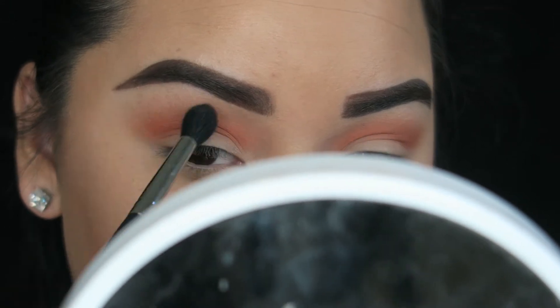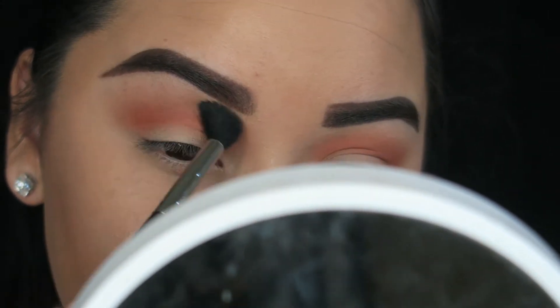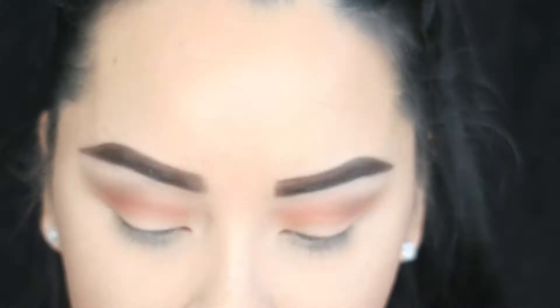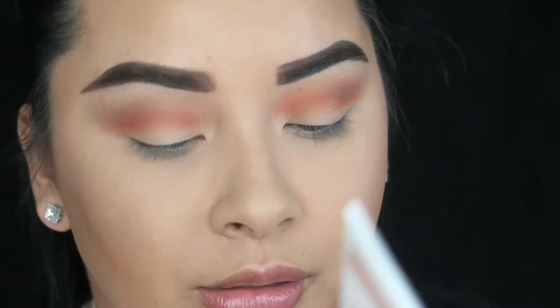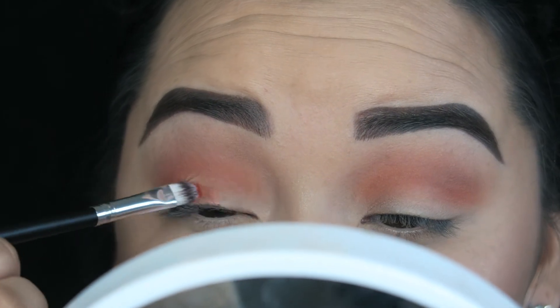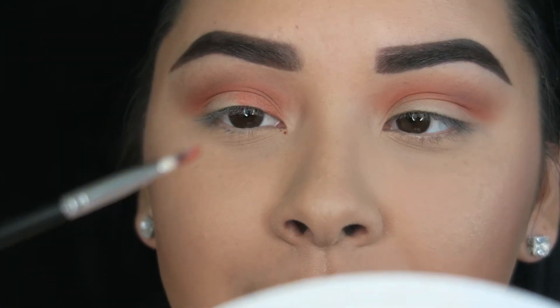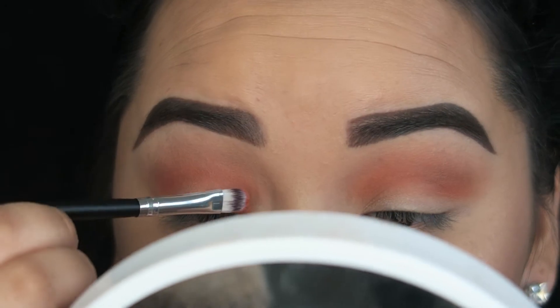Now going in with my Morphe M330 brush, I'm going to take that original color Sorbet and just take this to blend out to the very top — this is just going to smooth out the transition right here. For the lid color, I'm going to take the color Duke and apply this all over the lid using the Sigma E22 brush, which is just a fat synthetic brush.